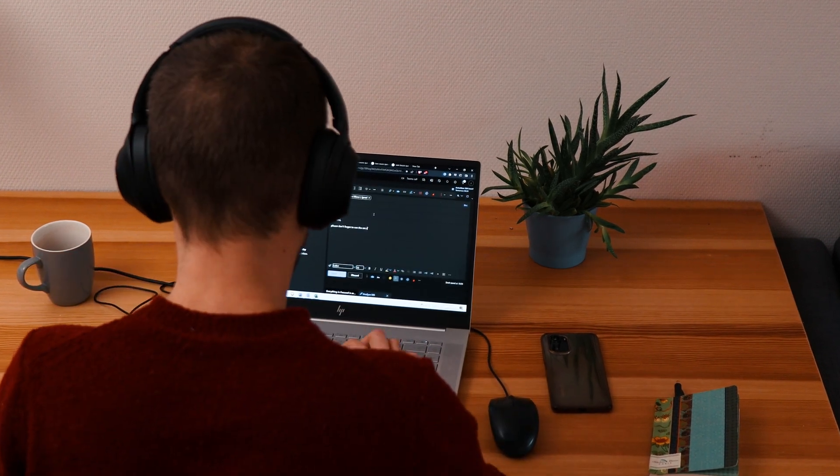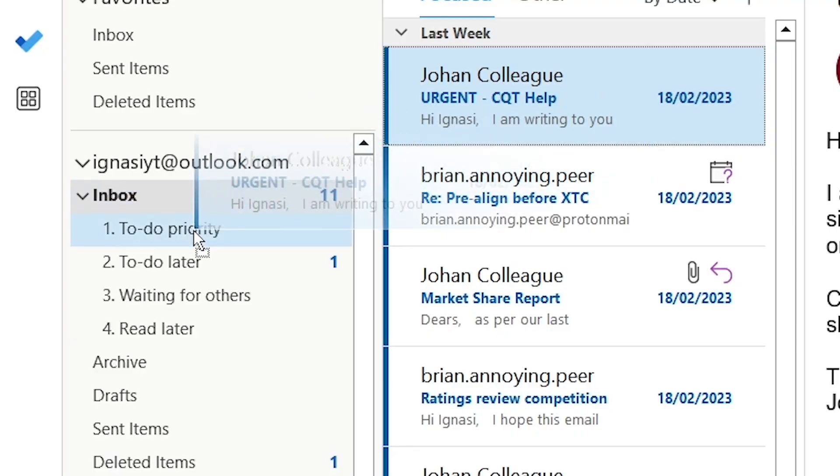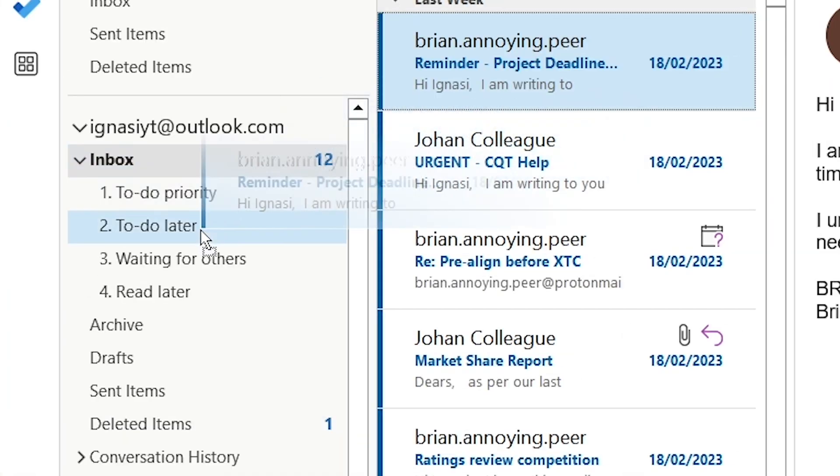If the answer is again positive, you should take that action right away. You will see how this will drastically reduce your to-do list while keeping you in a flow of decision making. The remaining emails are those that need your attention but take more than two minutes to address, and at this point it's all about prioritization. For tasks you need to accomplish in a short time frame, move them to the priority folder. For tasks that can be done next week or even later, move them to the to-do later folder.